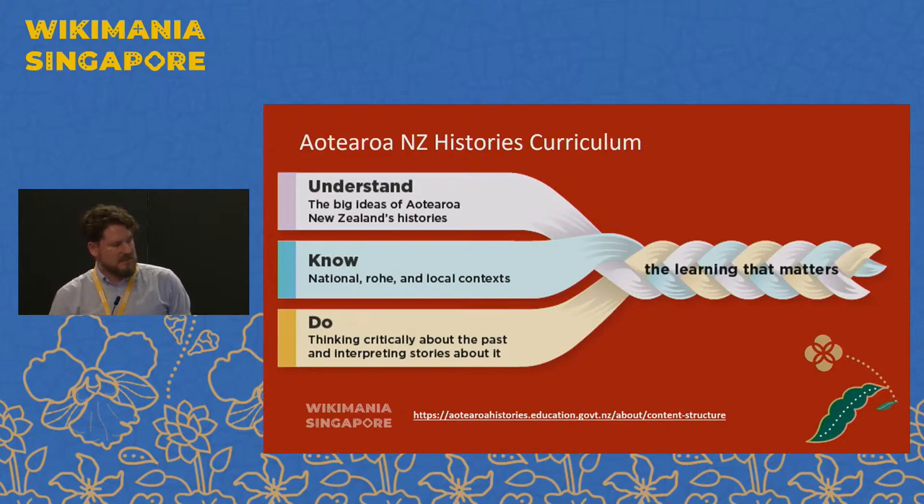So in terms of the Aotearoa New Zealand histories curriculum, this is really important in the New Zealand space because it's the first time that history is actually a compulsory subject in New Zealand. Up until this year it wasn't a compulsory subject to be studied in schools. There's this framework that the Ministry of Education have set out with three strands, and that is given to teachers to implement in the classroom. There's the understand strand, about the big ideas and concepts of New Zealand history; the know strand, about understanding the big ideas within local context; and the do strand, around thinking critically and engaging with sources and teaching those skills to kids.